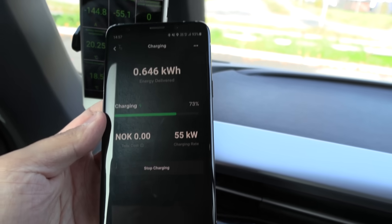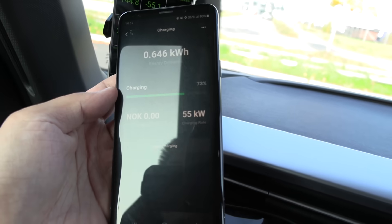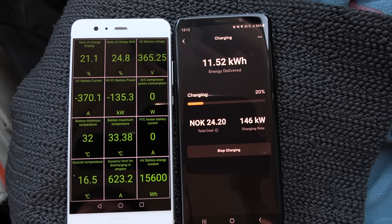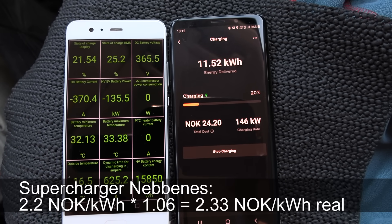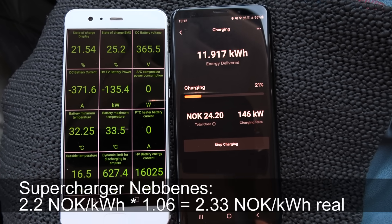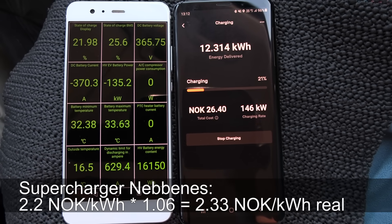The strange thing is this only applies to V2 superchargers. On V3 and V4, you don't have this difference. On V3 and V4, whatever the app reports is exactly what goes into the battery.